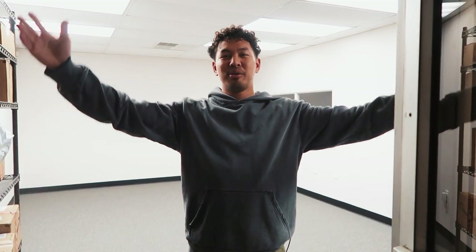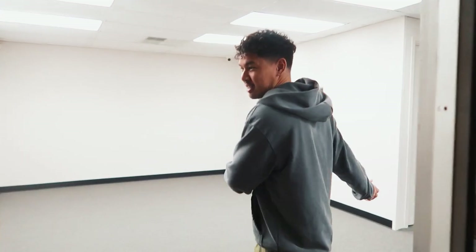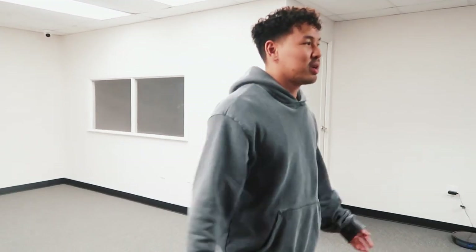Welcome to my warehouse tour. This is my new warehouse — the third space I've moved into. I went from a thousand square feet to two thousand square feet, and then this one's five thousand five hundred square feet.